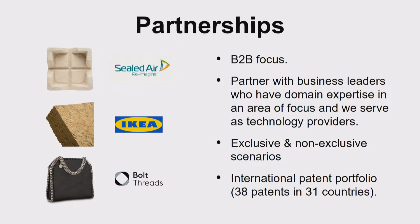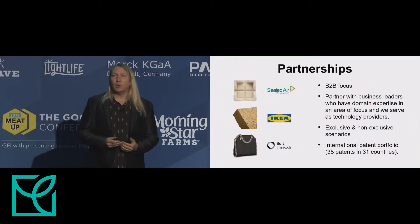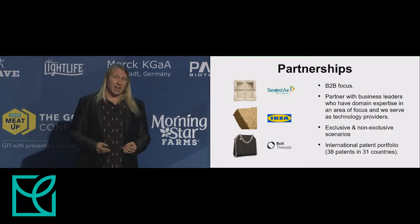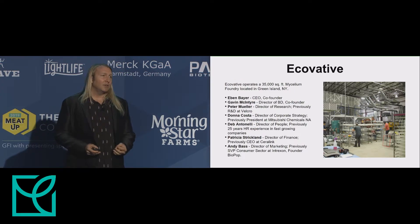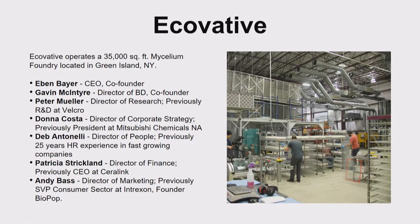Aligning with Ecovative's business model, we're a technology company with a B2B focus. We tend to partner with leaders in a particular field who have domain expertise, and we provide the technology. We work in both exclusive and non-exclusive scenarios and have a strong IP portfolio. Today we operate a 35,000 square foot facility in upstate New York, led by our two founders, Eben Bayer and Gavin McIntyre, and have a strong executive team.